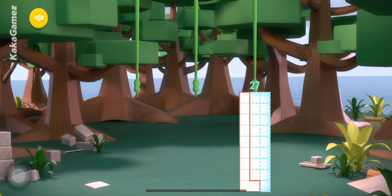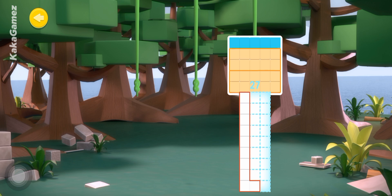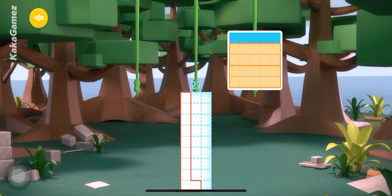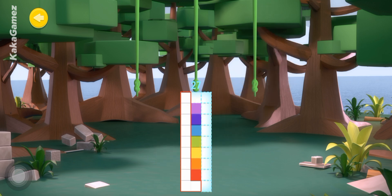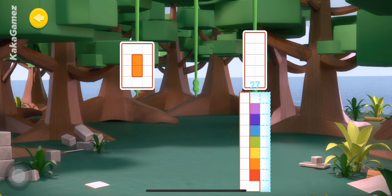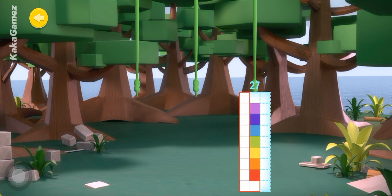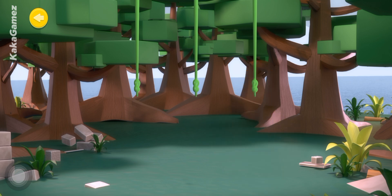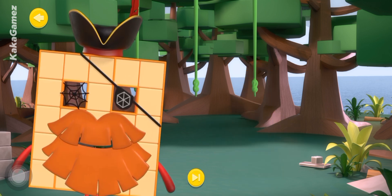Oh, shipmate, that fits perfectly. Well done, shipmates. I take my hat after you. Shipmate, that fits just right. Well done, shipmates. I take my hat after you.